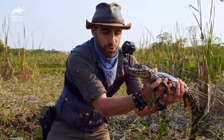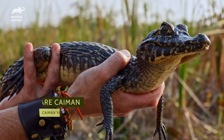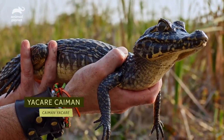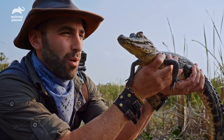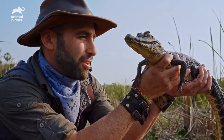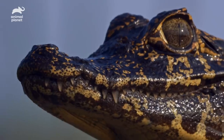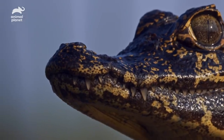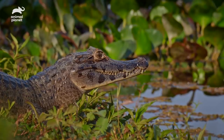Wow, absolutely beautiful. Look at the coloration. Judging by the size of this caiman, I would guess it's probably around a year of age. The reason I wanted to get hands-on with one of these reptiles is so that we can look at some of its distinct features. At first glance, you may say to yourself, is that an American alligator? The caiman, while closely related to the alligator, is quite different.